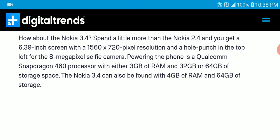The 3.4 has a reduced screen size at 6.39 inches. The resolution of the screen is even lower than the 2.4, which is incredibly weird. The resolution is 1560 by 720 pixels. You get an 8 megapixel selfie camera.